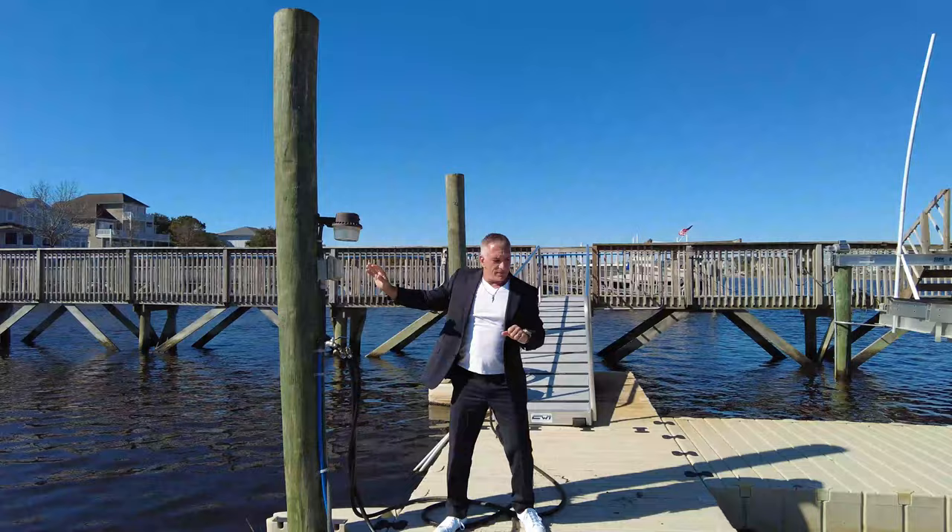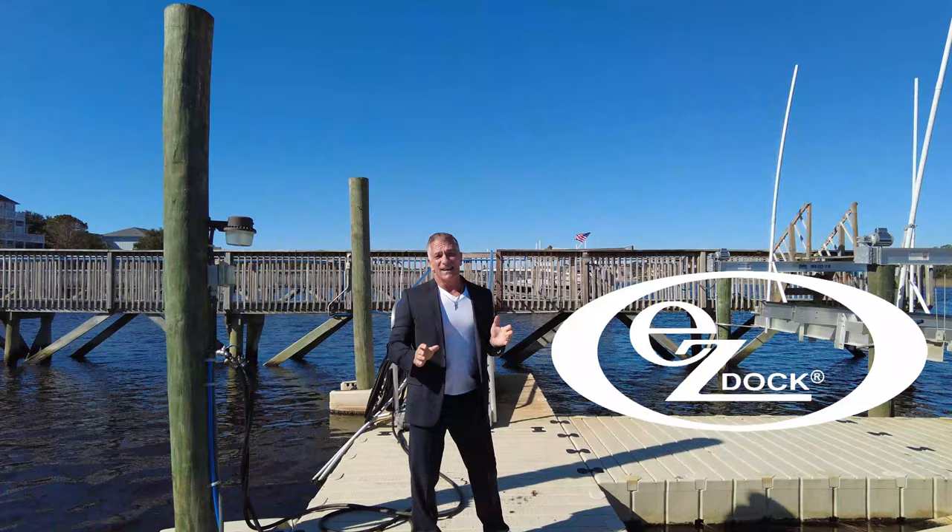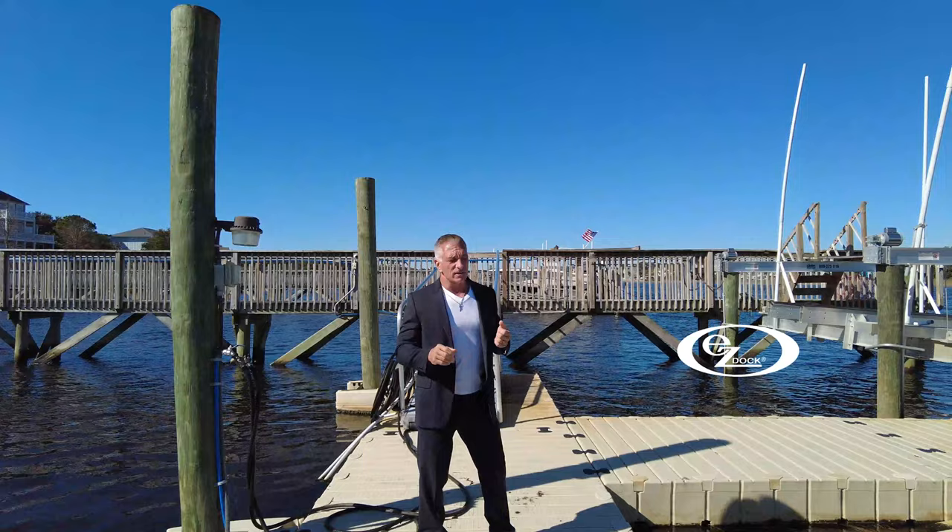The dock system I have here is called an Easy Dock. It's the most expensive one out there, I won't lie, but it's really good. I'll explain more in just a minute.